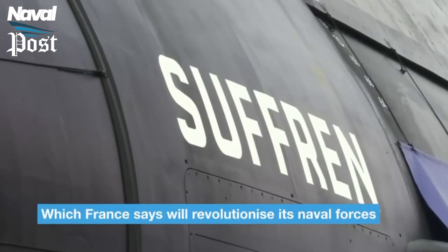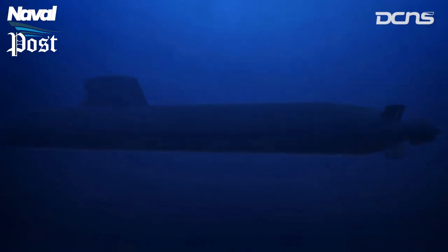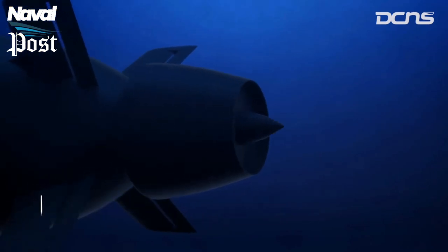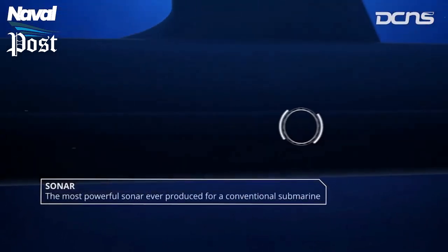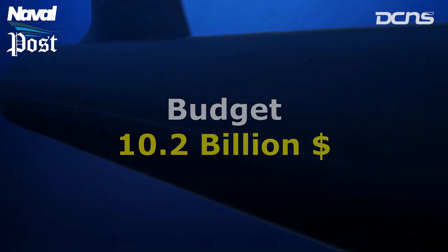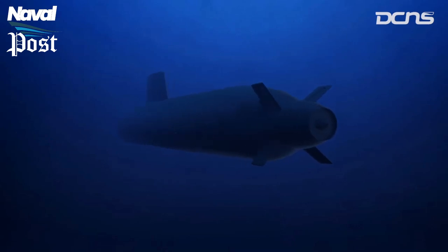The Suffren-class is the class's first vessel, which will be replaced by subsequent ships in due course. Numerous characteristics, such as improved pump-jet propulsion, are derived from the French Navy's Triomphant-class nuclear ballistic missile submarines. According to the French government, the six-submarine program's overall budget is roughly $10.2 billion. When compared to submarines built by other nations, the pricing is reasonable.